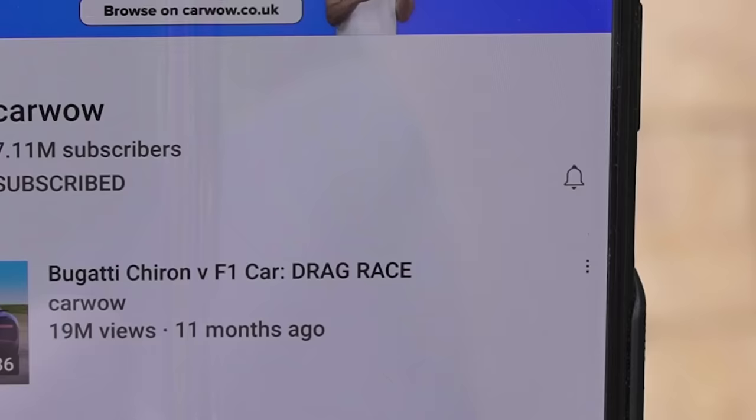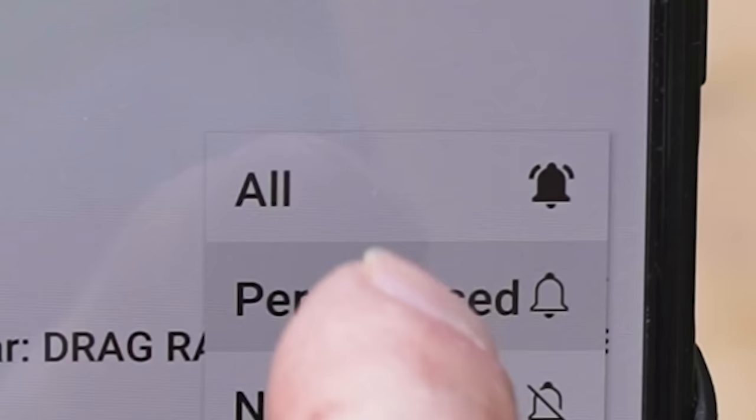Before we actually race — if you haven't done so already, please make sure you subscribe to this channel and hit the bell icon to turn your notifications on. We've got a load of other videos featuring crazy American stuff, so make sure you subscribe so you don't miss out. Anyway, let's race now.